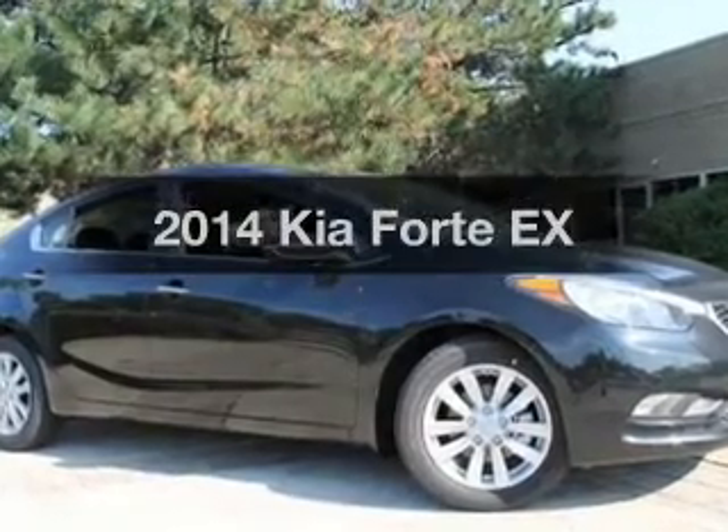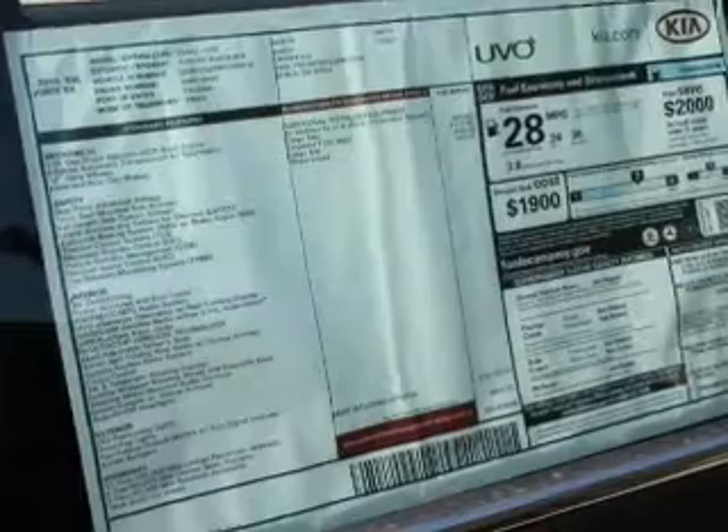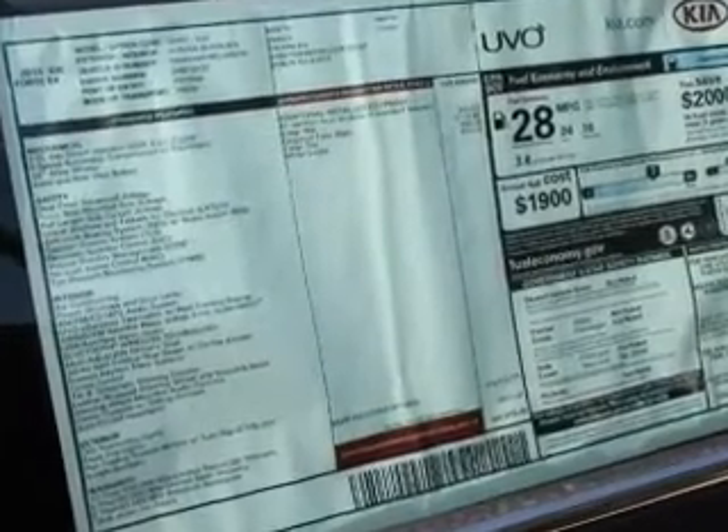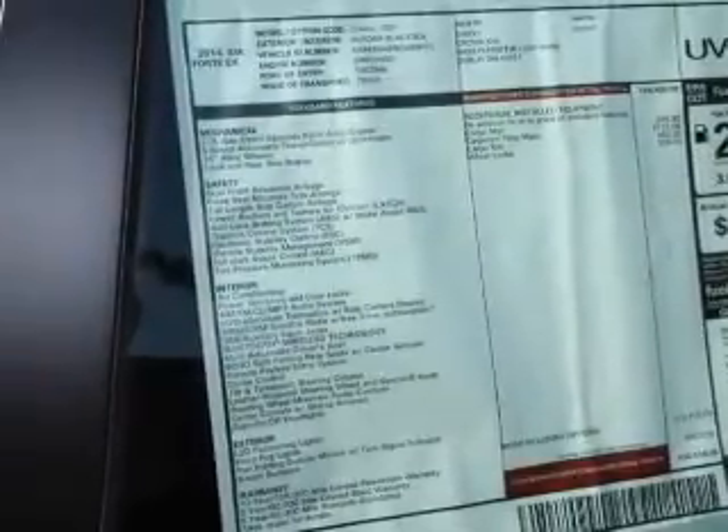Imagine yourself in this 2014 Kia Forte. Travel the roads in style and comfort in this great vehicle. With an efficient four-cylinder engine, the powertrain includes front wheel drive, connected to a smooth shifting six-speed automatic transmission.